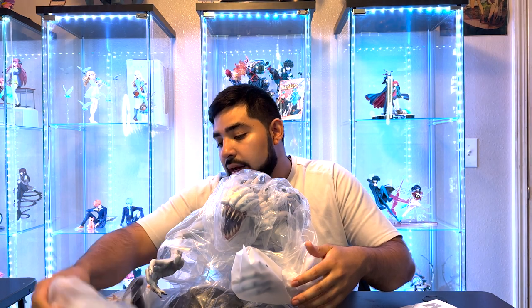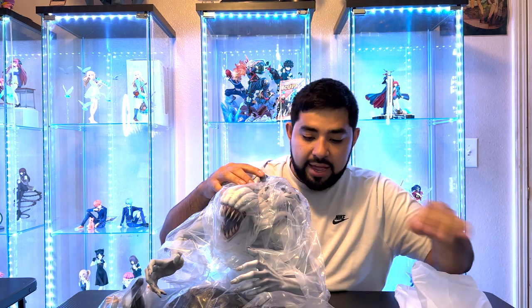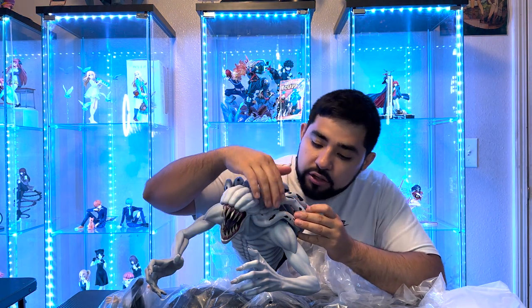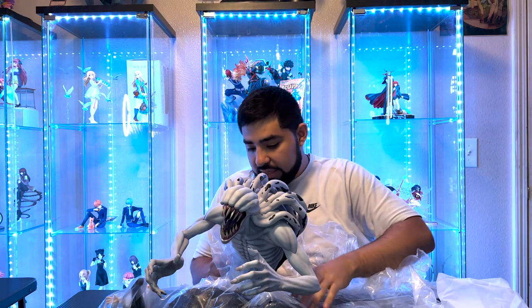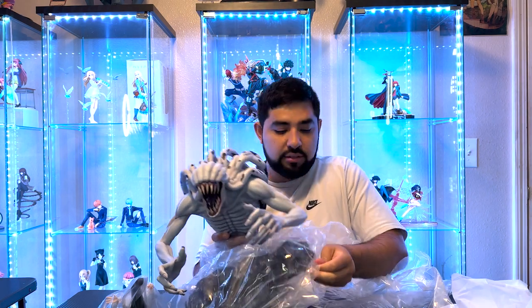I do like that they always have it protected — that's always going to be something I want. So far I don't see any marks or anything like that, so they did a really good job at protecting it. Let me try to get this out — it really is heavy.